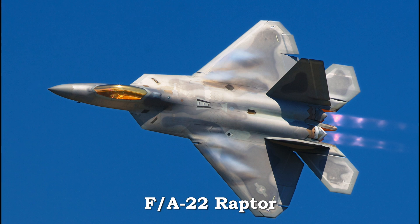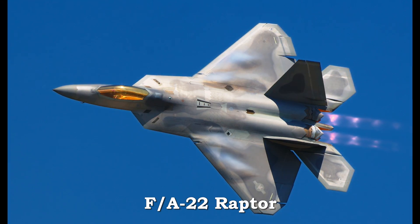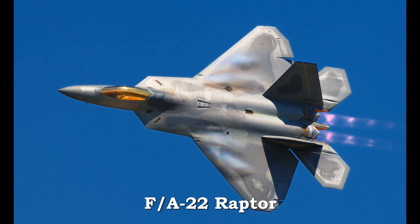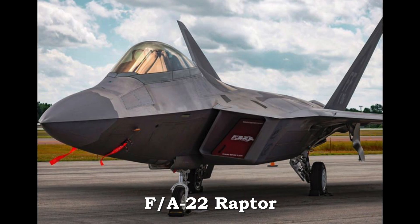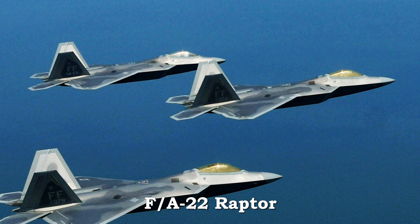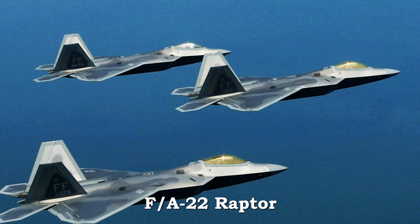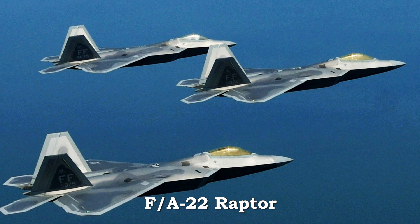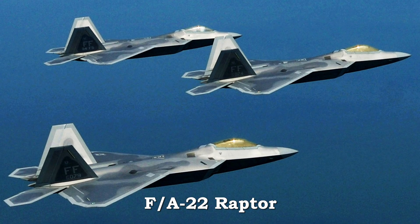The F-A-22 Raptor improved on everything learned from the F-16 and added radar invisibility. It started flying in 1997. On radar, the Raptor appears the size of a bumblebee. Two Pratt & Whitney F-19 engines make the F-A-22 Raptor fast, up to 1,500 miles an hour, and make the F-A-22 the first to achieve sustained supersonic flight. It served in the Middle East.